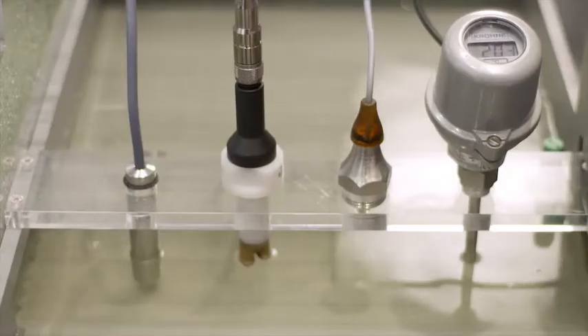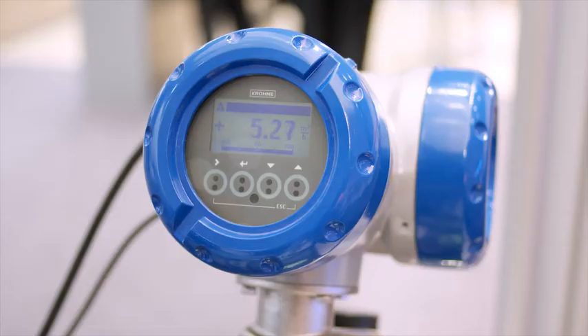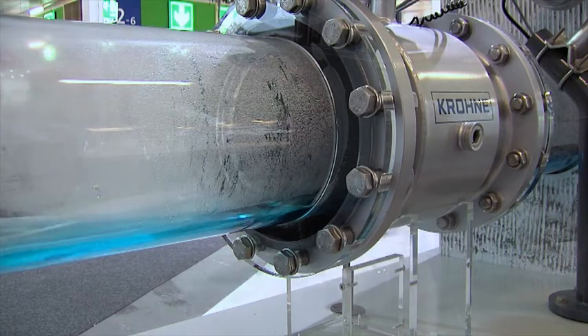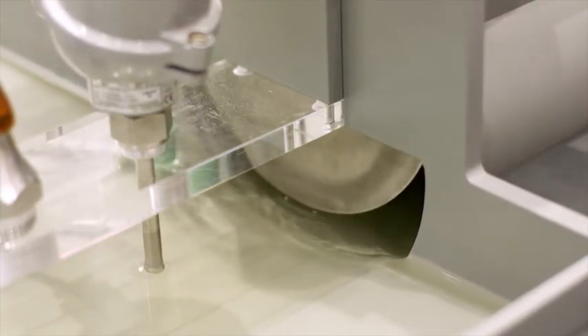In addition to standard instrumentation such as fill level, pressure, temperature, and analysis, our special focus is on flow rate and conductivity measurement. The Tidal Flux can be used for flow rate measurement even in partly filled pipes in the Zone 1 area.